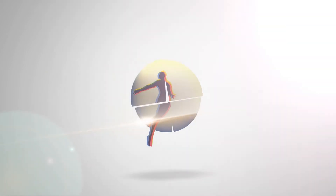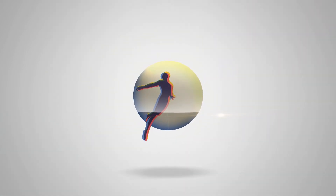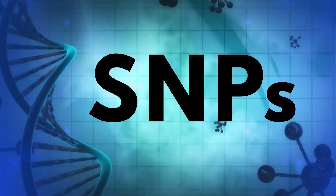Hello and welcome. I'm Michael Pearce and this is The Human Condition. Today we're talking about SNPs and mutations.